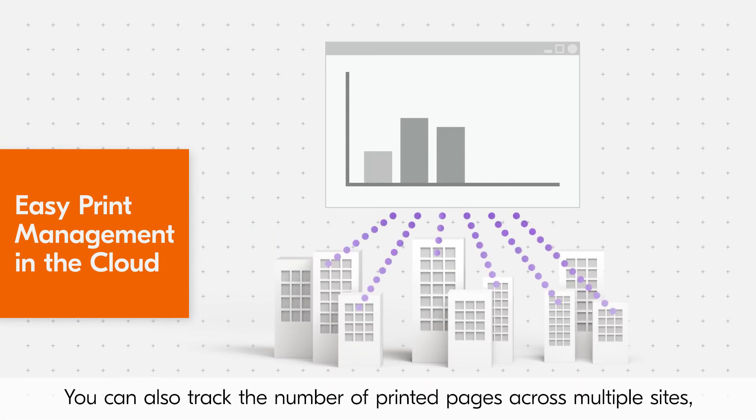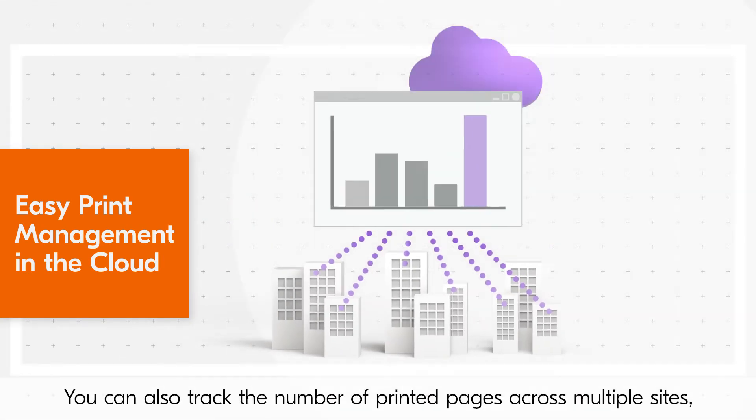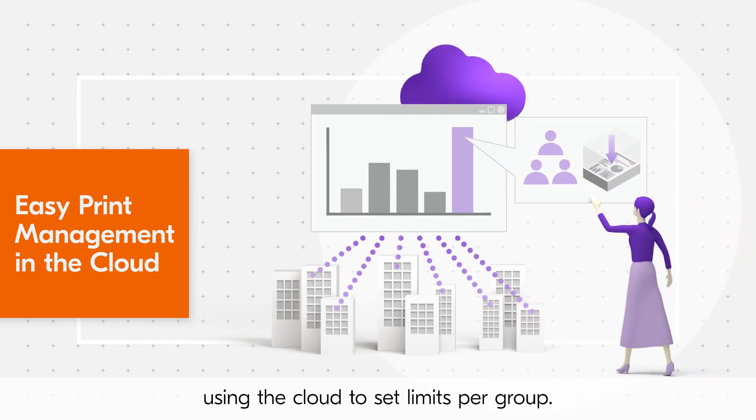You can also track the number of printed pages across multiple sites using the cloud to set limits per group.